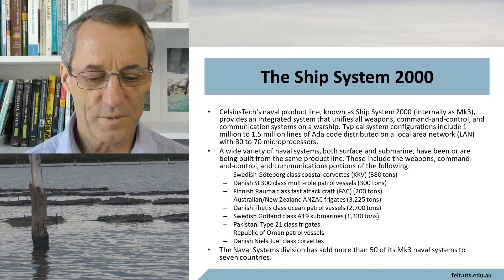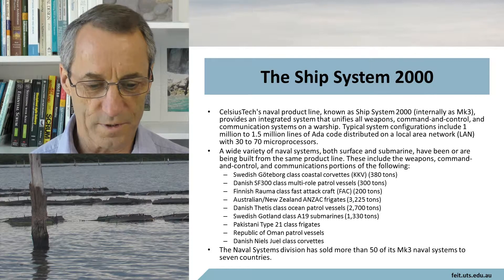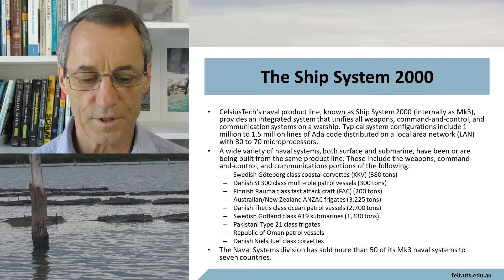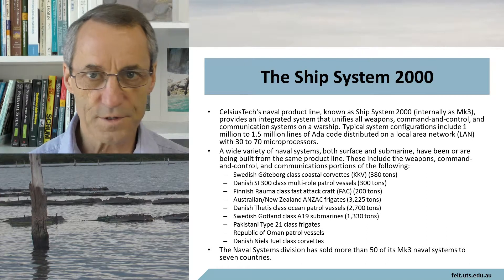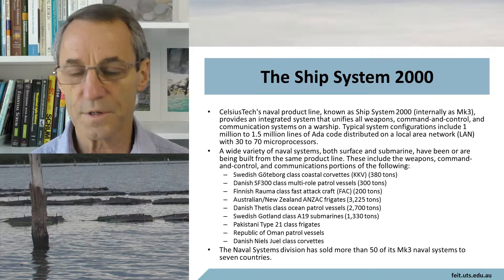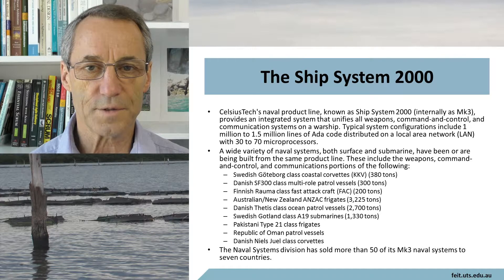A wide variety of naval systems, both surface and submarine, have been or are being built with the same product line. These include the weapons, command and control, and communications portions of a whole list of ships, including the Australian and New Zealand Anzac frigates, which are about three and a quarter thousand tons.